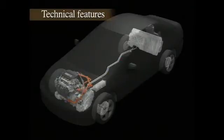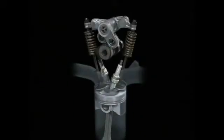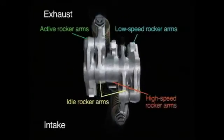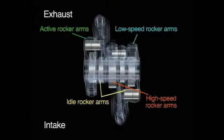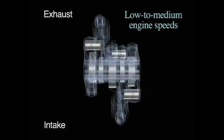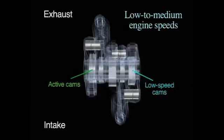Honda has put all of its latest technology into developing the new system. The iVTEC engine features a highly efficient layout with five rocker arms and three hydraulic pathways for each cylinder. The rocker arms are hydraulically connected and disconnected, thereby providing three-stage valve regulation. At low to medium engine speeds, the rocker arms that operate the low-speed cam lobes on the intake side and the active cam lobes on the exhaust side are connected.